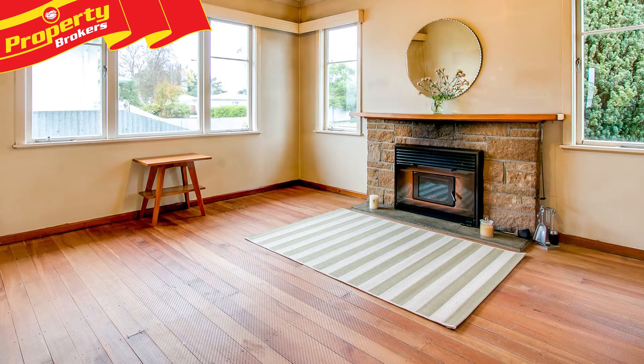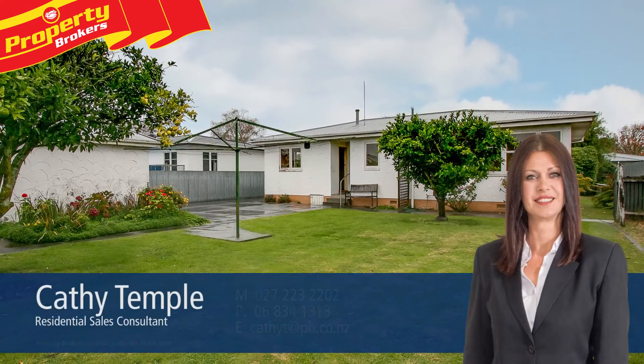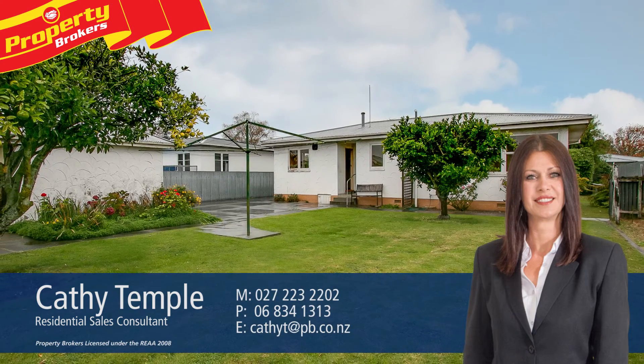Contact Cathy now to arrange your viewing. Cathy Temple at Property Brokers Napier. Thank you for watching. If I can give you any more information or you'd like an appointment to view, please give me a call. Call Cathy anytime on 027 223 2202.